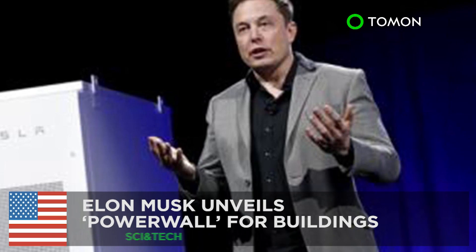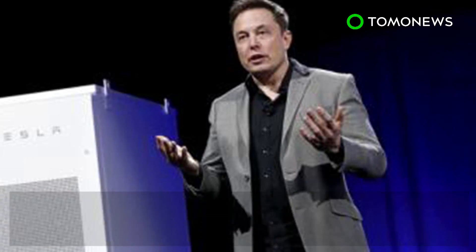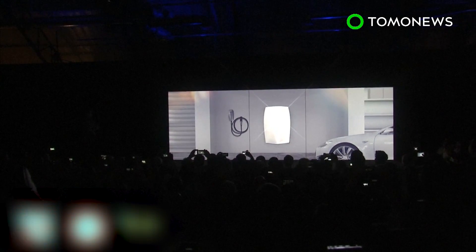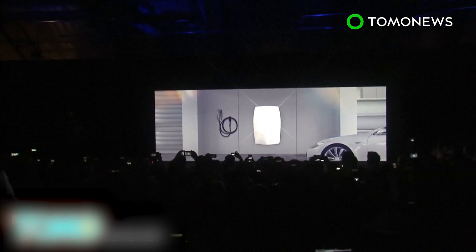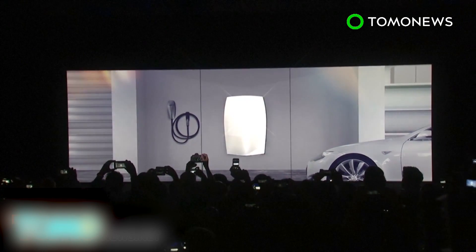Musk said the design of the battery will likely be presented to the public in the following months, and production could be just six months away. Elon Musk has since unveiled the new product, dubbed Powerwall.